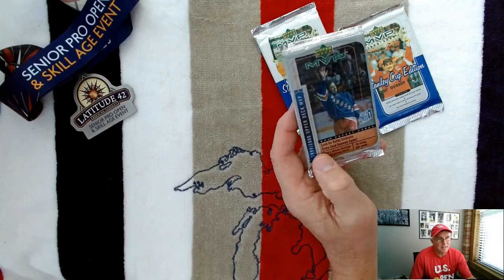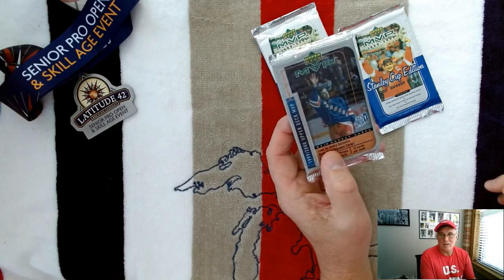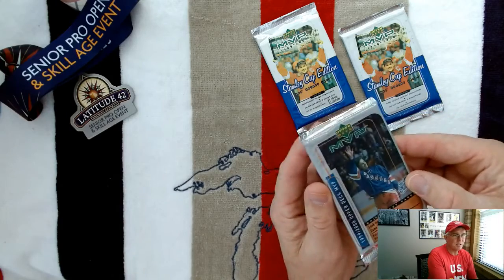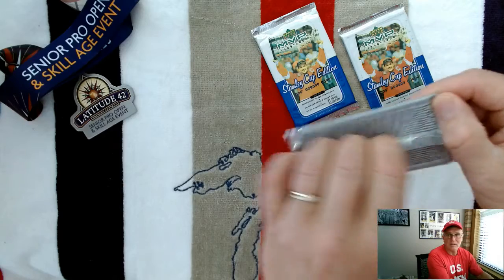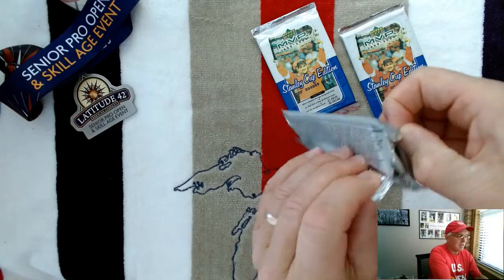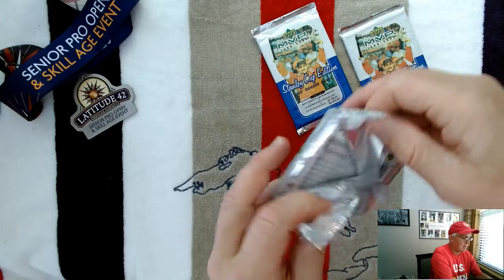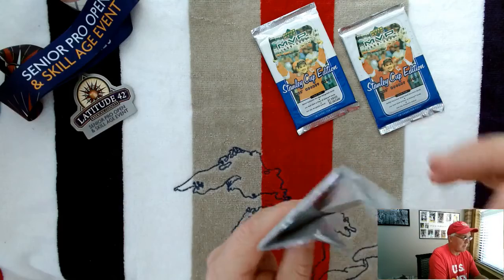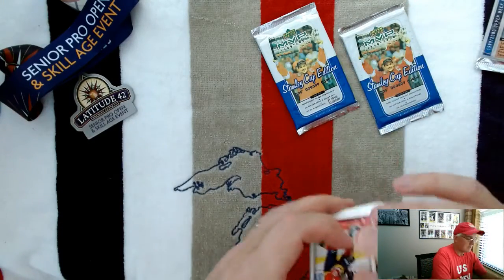220 cards are in the set, eight rookies, 41 Hall of Famers. There's a draft report subset, and some signature and game-used insert cards are kind of the big chase cards in this. I do like Upper Deck — they make quality products. Let's start with this hobby pack and get at it.